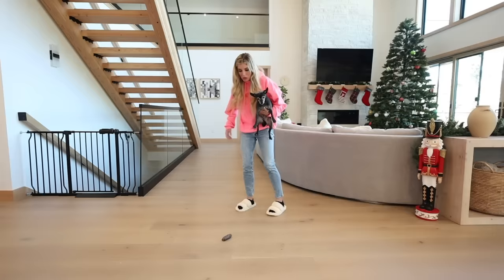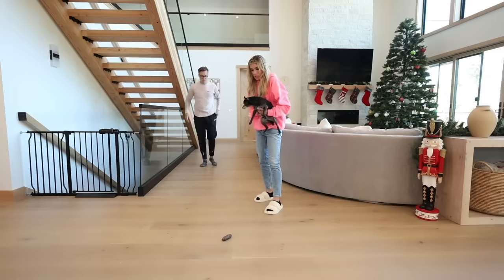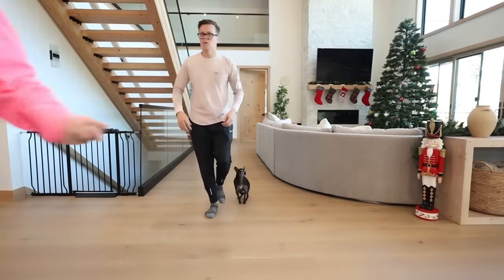Blackjack! Why would you do that? Matt, blackjack. He just went to the bathroom, just right here. I'm gonna get something to clean it up. I don't want to waste a paper towel.